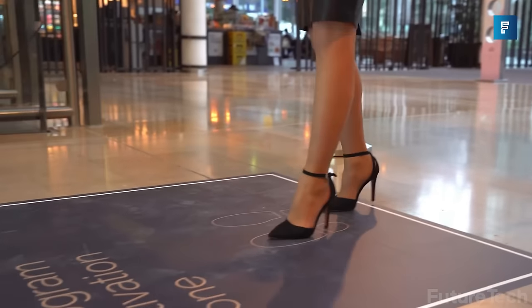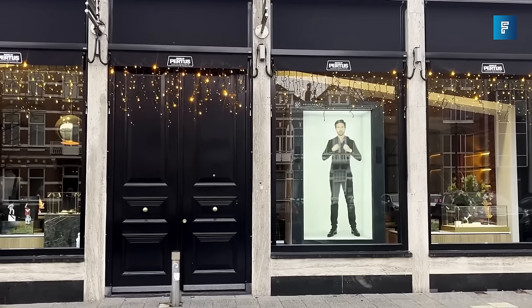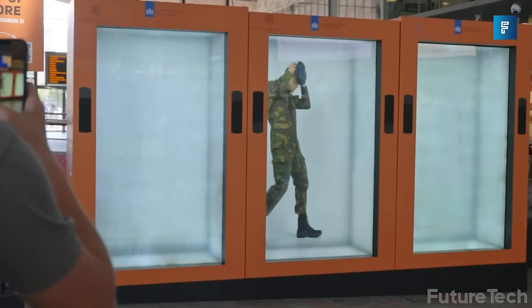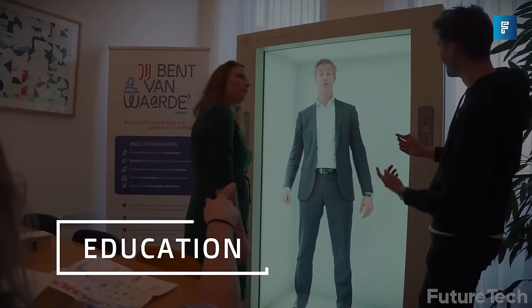The HoloBox can morph and answer questions in real time using AI-driven responses. It's an 86-inch transparent LCD screen that portrays life-size holograms, completely constructed of anti-glare glass that works well in any lighting conditions. The entire HoloBox display is a touchscreen offering 20-point IR control.